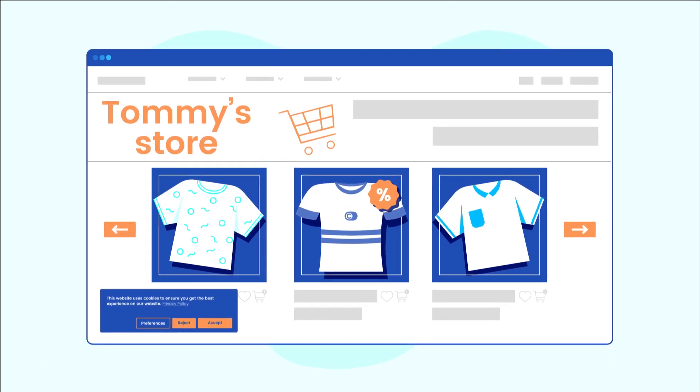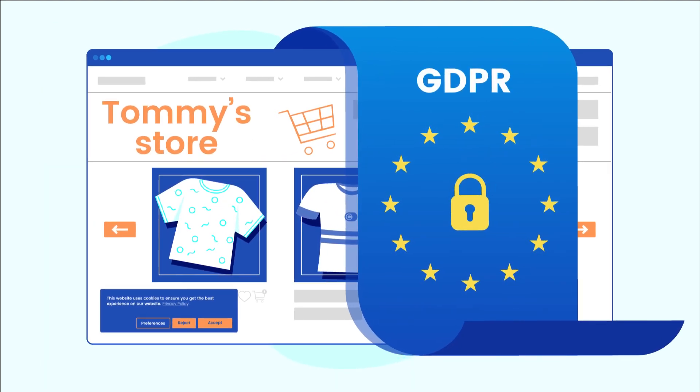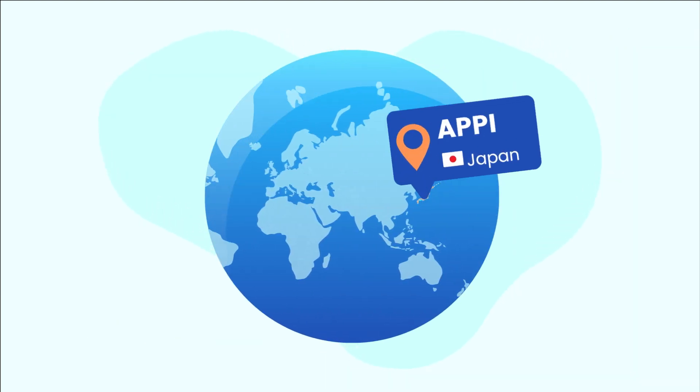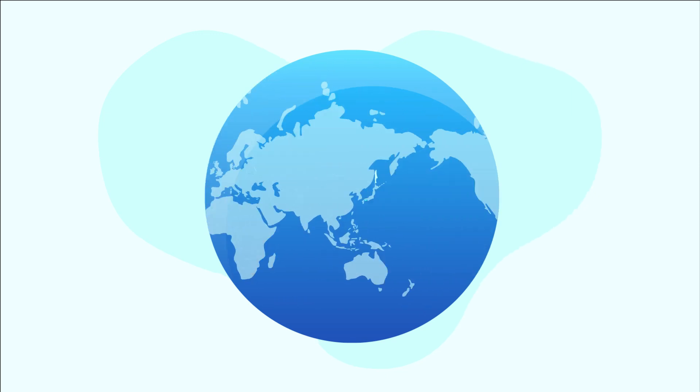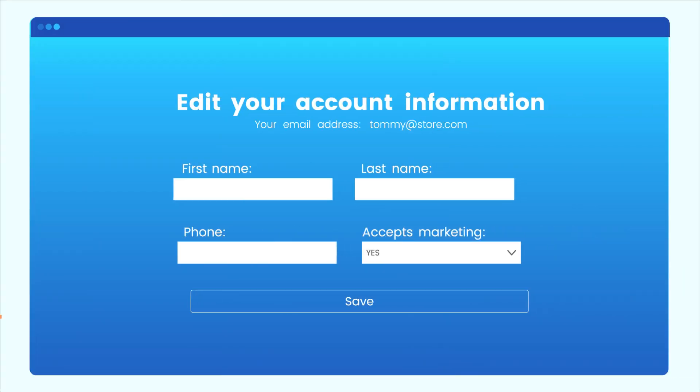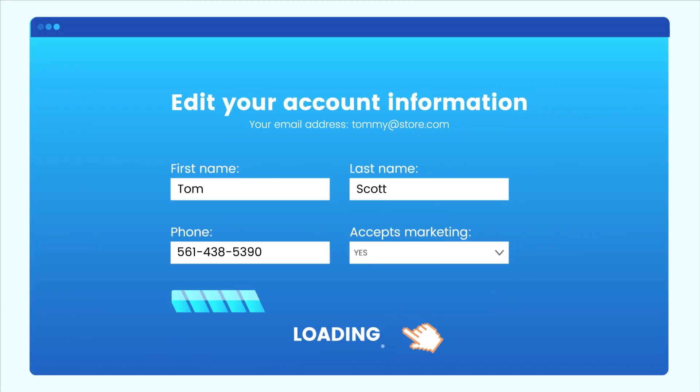Take advantage of the pre-generated compliance pages for each law: GDPR, CCPA, APPI, LGPD and POPIA. That way customers can submit data subject requests easily, manage their data, get access to GDPR reports and erasures of personal information.